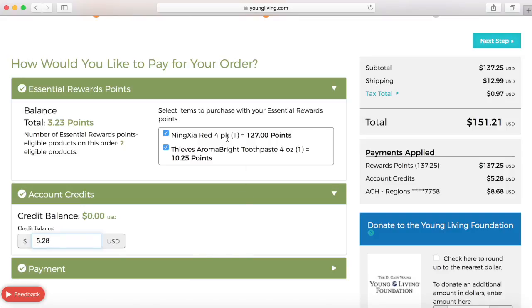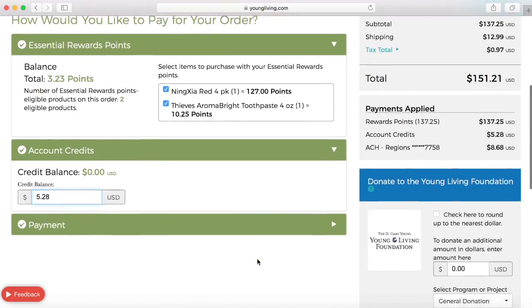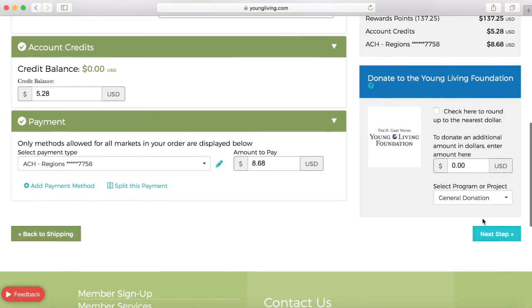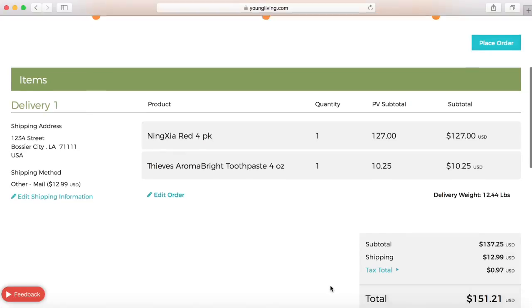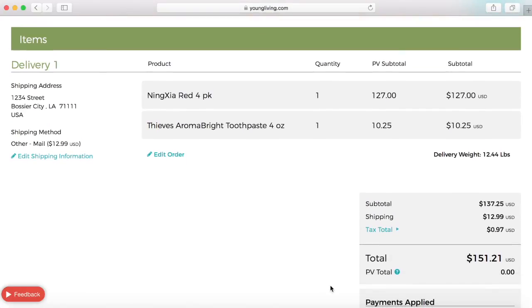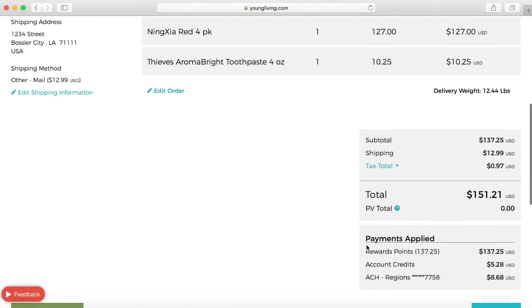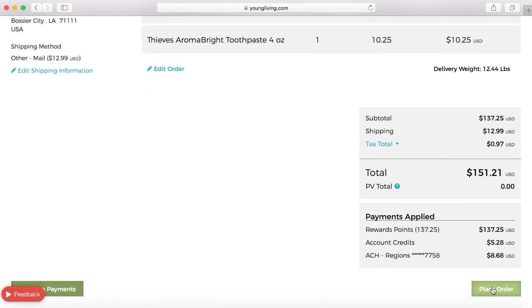For this order of Ningxia red and thieves toothpaste, all that would be charged to my credit card would be eight dollars and 68 cents, which is basically the shipping cost. Here you would choose the credit card you want to pay that with and then choose next step. You would verify everything — your shipping address, your products, and how they're being paid, showing your rewards points are being used — and then you would simply place the order.